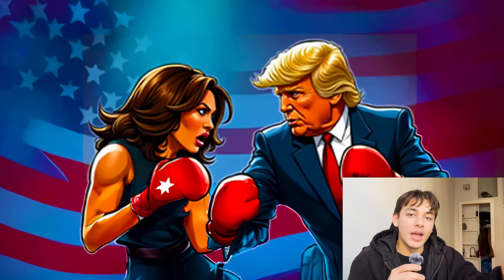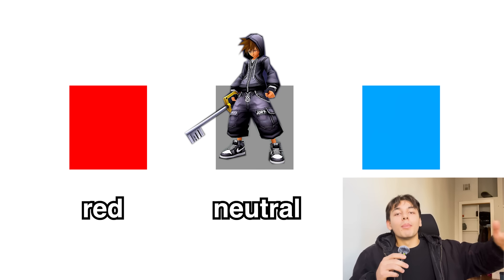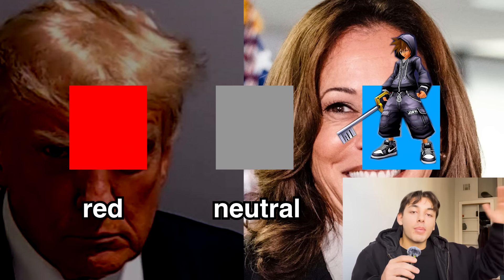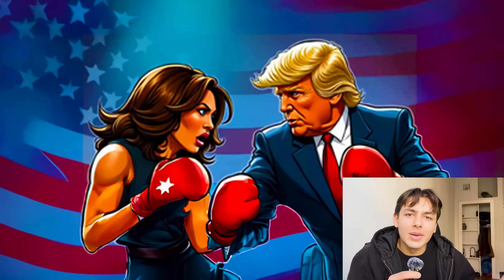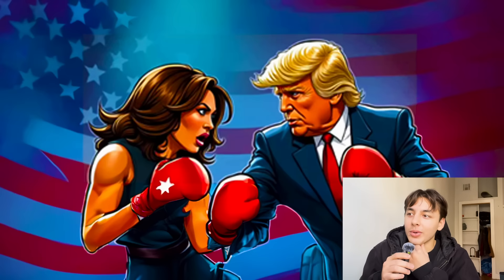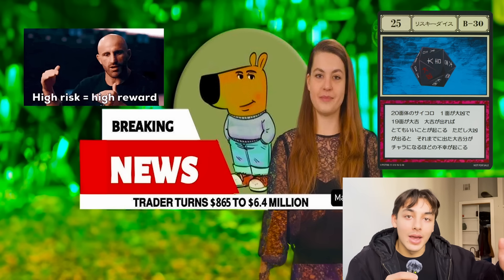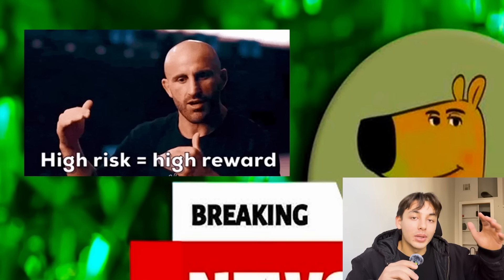Fewer people will find you attractive, but the ones that do will find you more attractive than before because of the mirroring. Think of political parties — if you're undecided and neutral, people might like you but no one's particularly going to love you. But if you switch to Democrat, all the other Democrats are going to like you more and all the Republicans are going to hate you. This is just an example of how using this method can be super polarizing, so there are pros and cons. It's literally a high-risk, high-reward play.